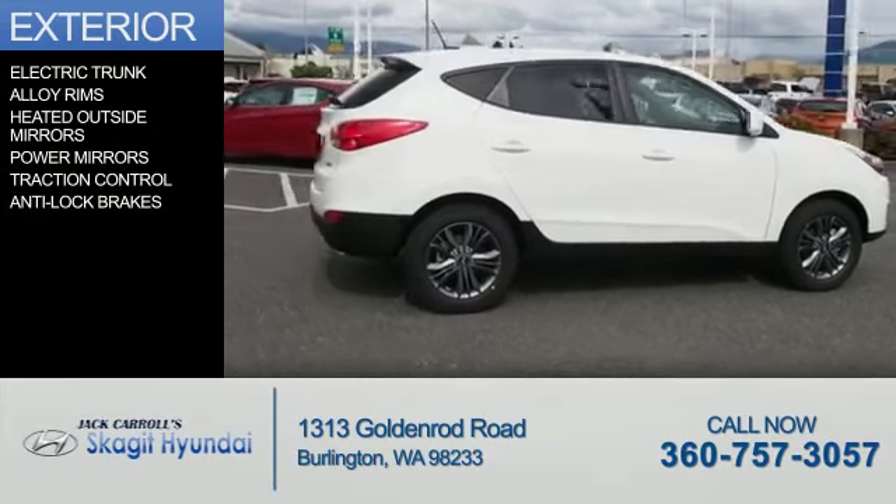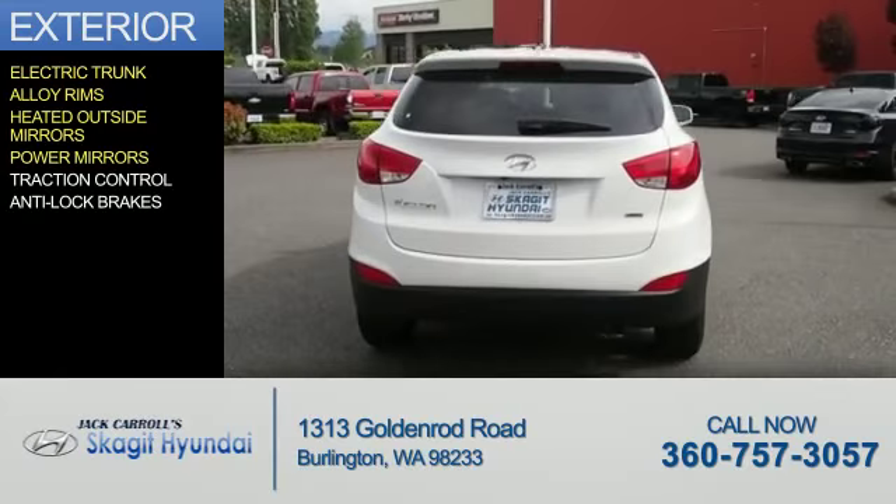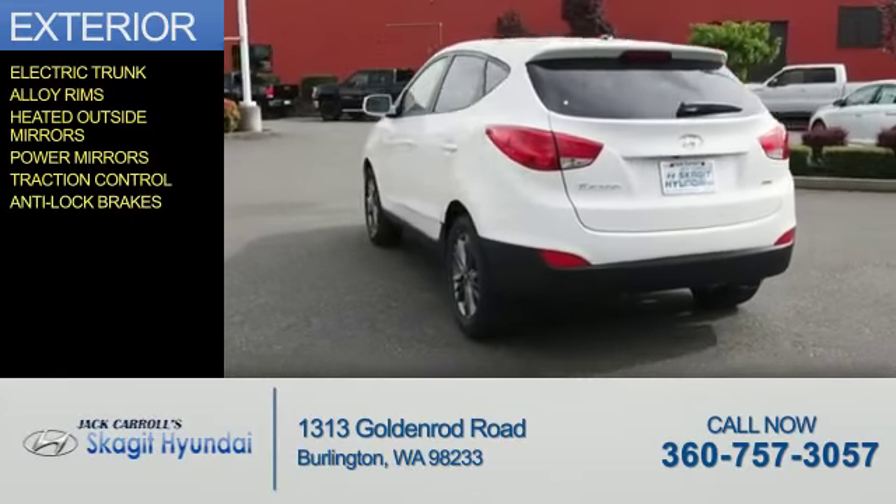The features include electric trunk, alloy rims, heated outside mirrors, power mirrors, traction control, and anti-lock brakes.